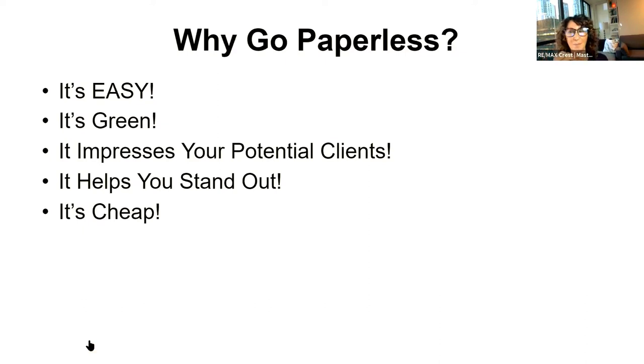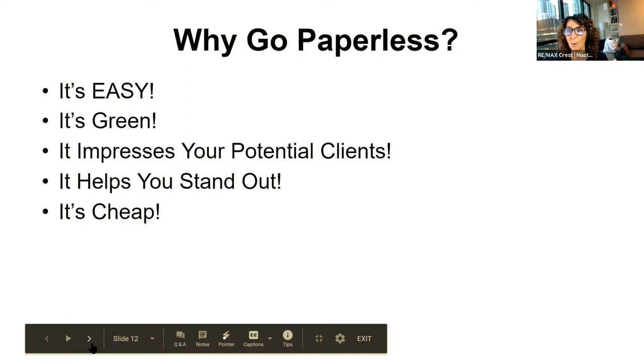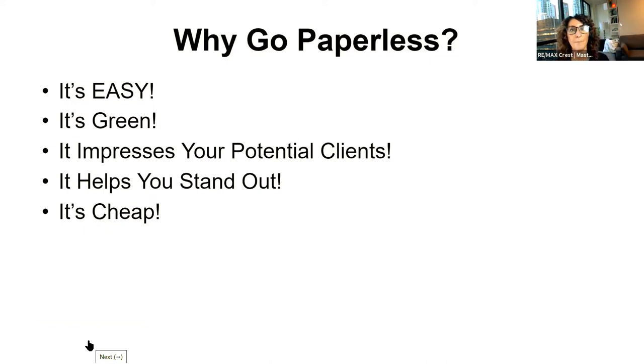I hear people say DocuSign is expensive — and I say, so what? If any software saves me significant time, and time is money, then the cost is essentially irrelevant within reason. RE/MAX agents get a deal — instead of the roughly $250 CREA price, it's something like $125–$150 a year. That's nothing compared to the time you save and the headaches you avoid. Price should not be the deciding factor — ease of use should be.